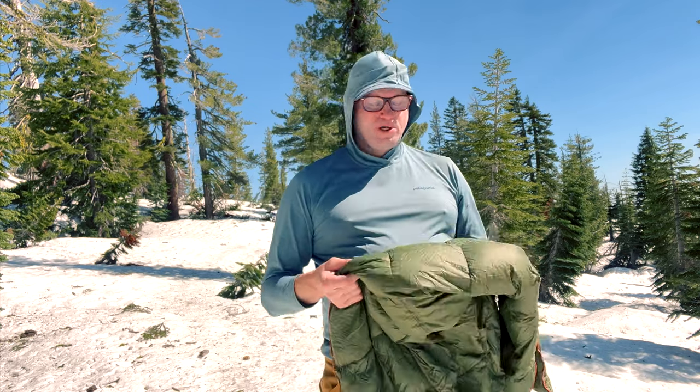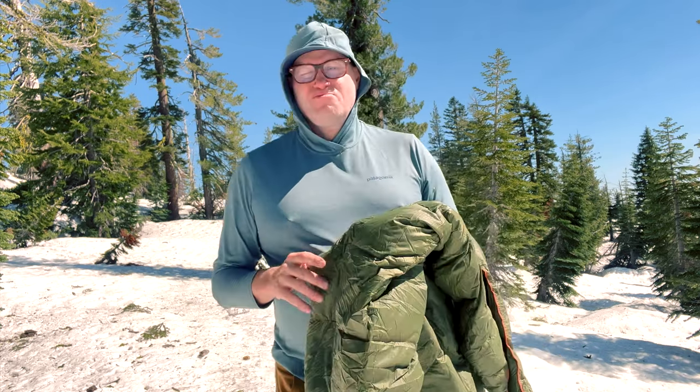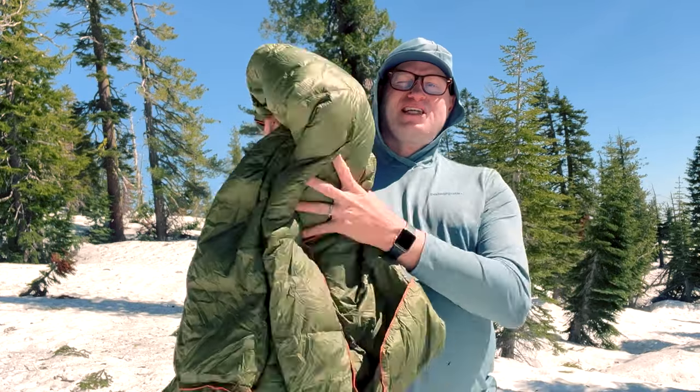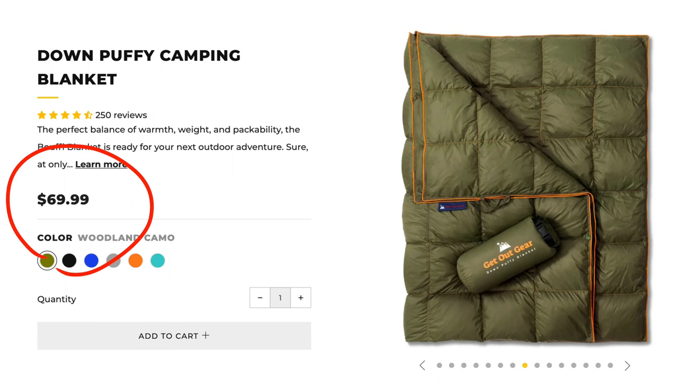You can put it inside your sleeping bag or quilt, and it works really well for that. I feel like it adds another 10 or 15 degrees of warmth, so it makes it so you can have one piece of equipment like a quilt and all you've got to do is add this — it's in the $80 range, I'll put that on screen — and it makes it warmer and more versatile.